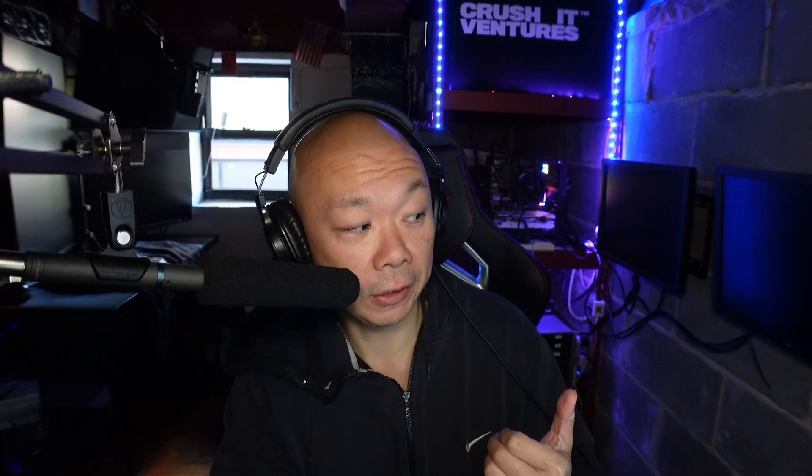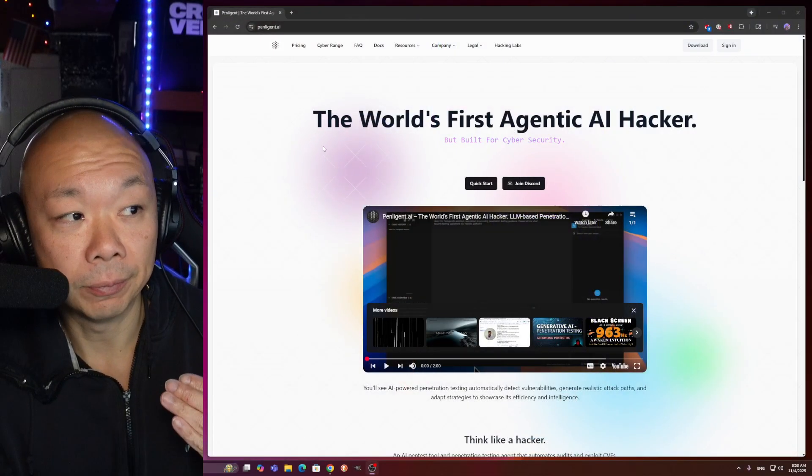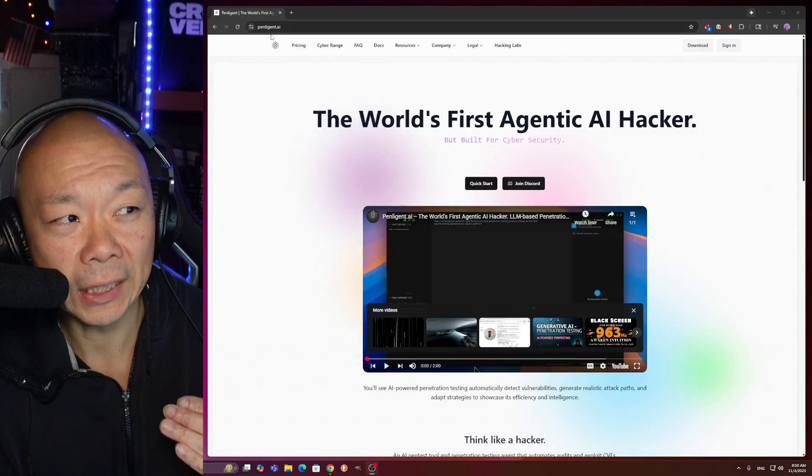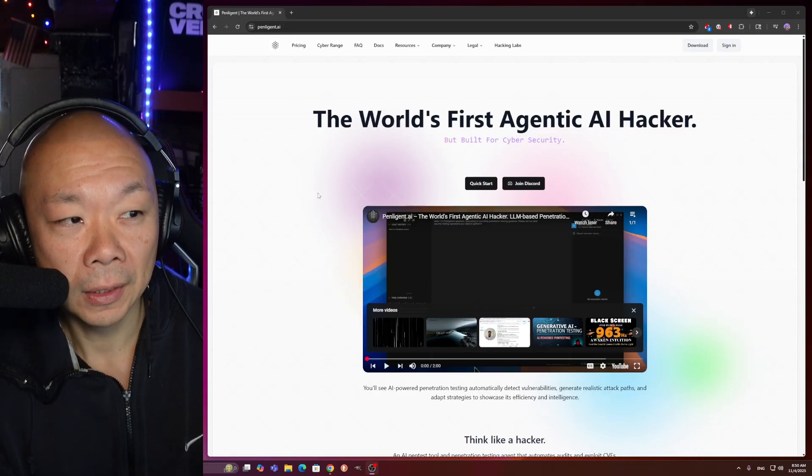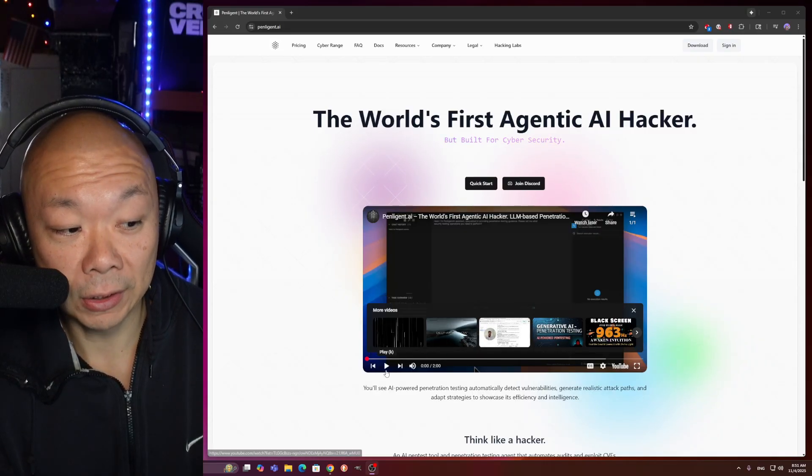So I'm going to share with you a quick introduction video that I was exposed to because they reached out to me. I'm not saying anything negative — I'm just saying times are shifting. So I just want to share this with you guys. It's called Penligent — Penligent.ai. This is the website, and I'll just run this really briefly.